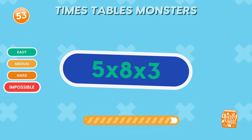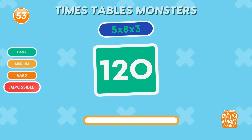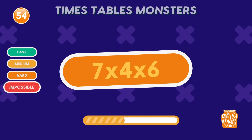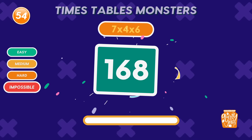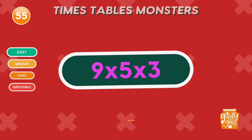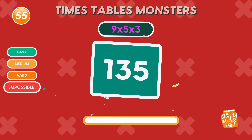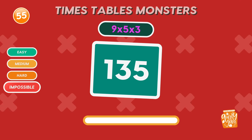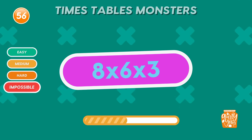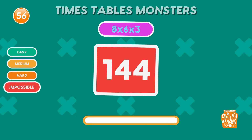What is 5 times 8 times 3? 120. Keep it up. What is 7 times 4 times 6? 168. Math superstar. What is 9 times 5 times 3? 135. Incredible focus. What is 8 times 6 times 3? 144. Great job. Tag a friend who'd get this in one try.